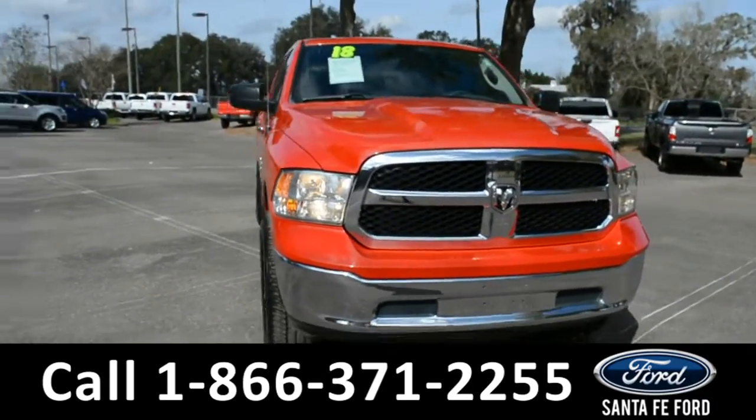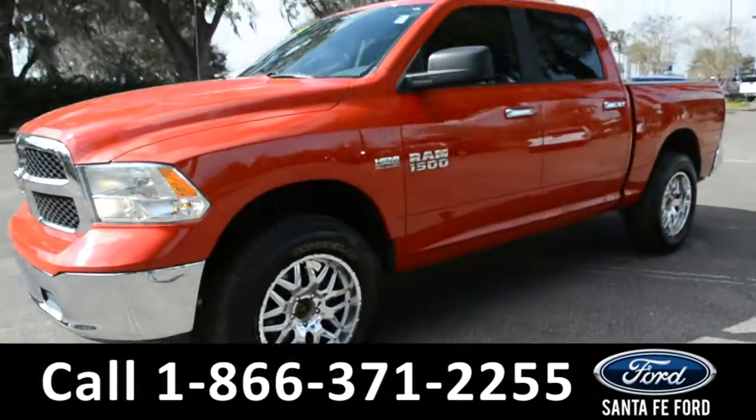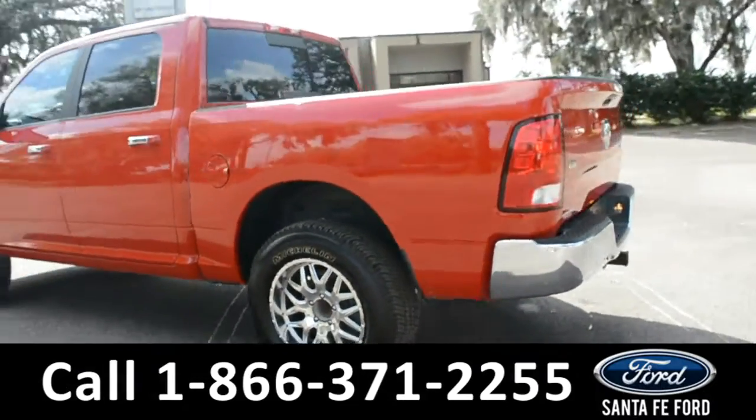Here we have the 2018 Ram 1500 SLT. It has alloy wheels, remote keyless entry, tinted windows, and a hitch receiver.